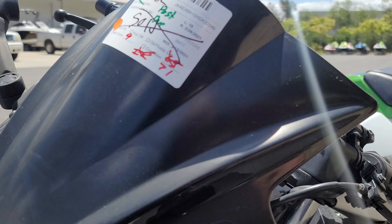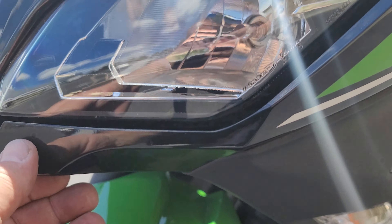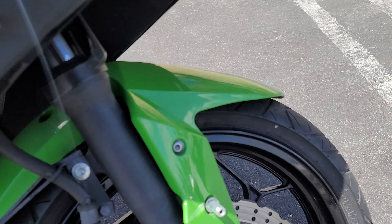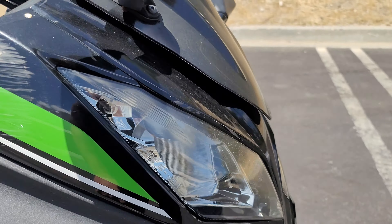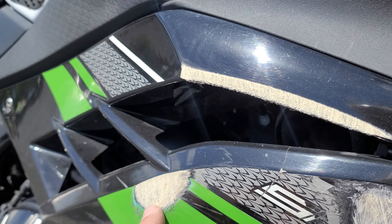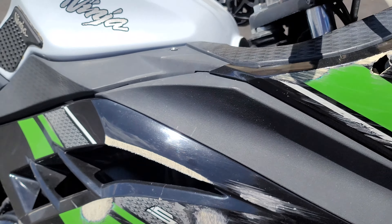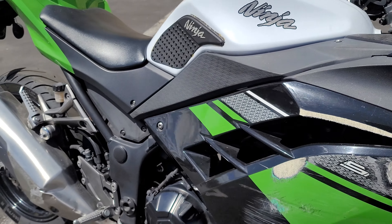We've got a 2017 Kawasaki EX 300 Special Edition and we're going to do a pre-inspection walk-around video. We'll start from the back — there's the plate, a little sun damage going on, these cables are a little worn out, the tail light looks good, and the left rear has a big scratch on it coming down the side.